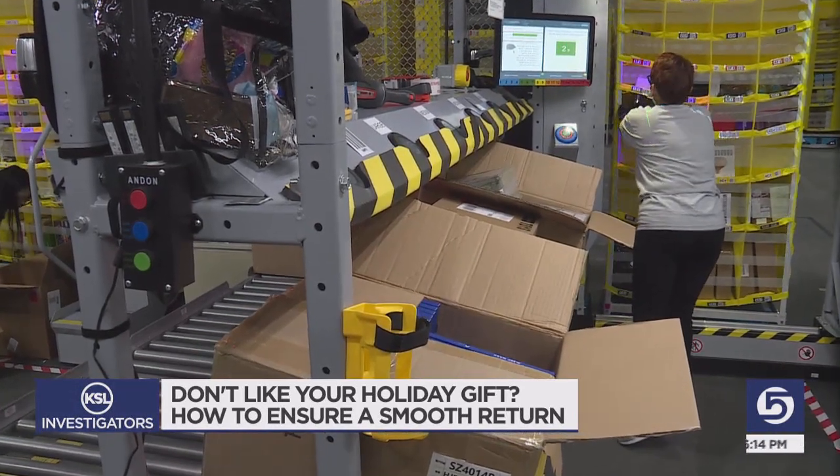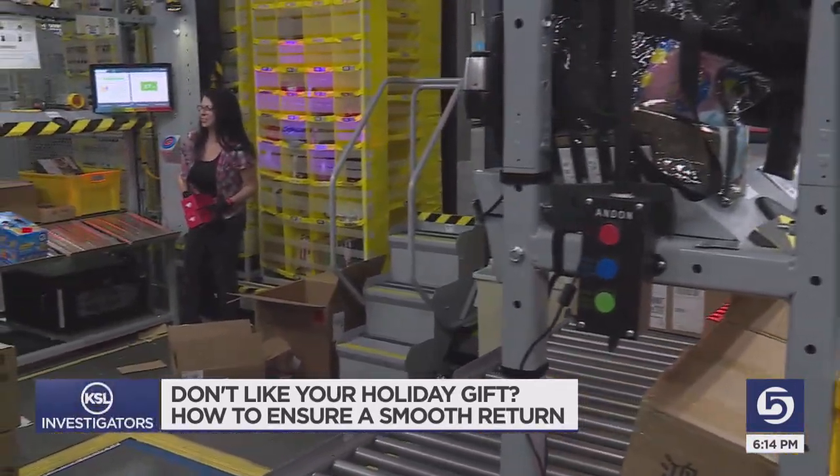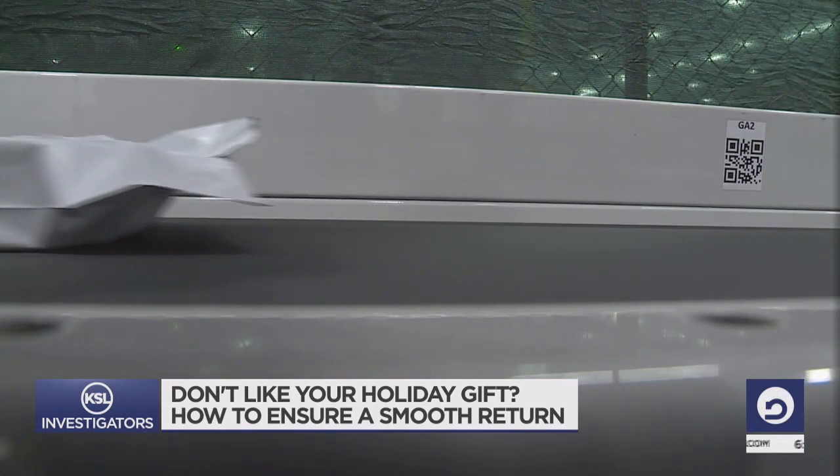If you simply cannot return it, you could resell it, donate it, or if it's really really bad — hey, maybe it has white elephant potential for next year.